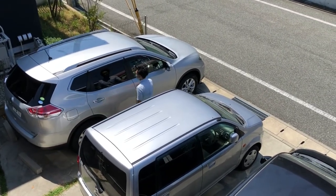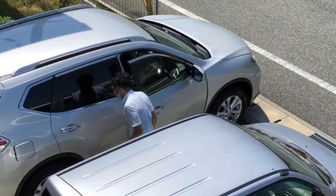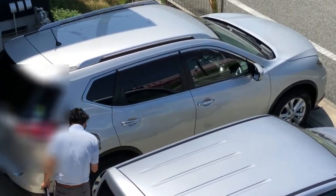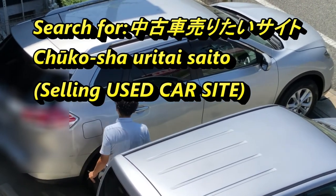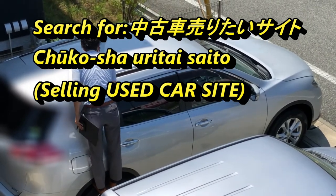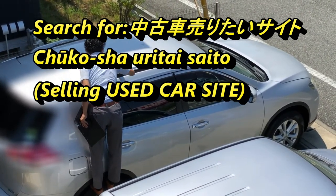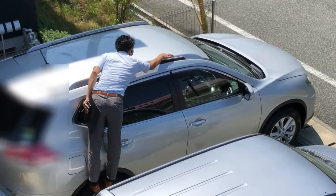I'm not going to talk about the reason why I want to sell my car, but I'm going to talk about how to sell your car. If you want to sell your car in Japan, you sign up with an online used car specialist. Go online and type 'chukousha uritai' site — that is a site for selling cars. Sign up. There are many of these companies in Japan, but you only need to choose one.